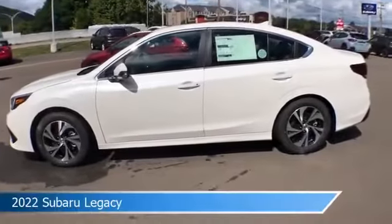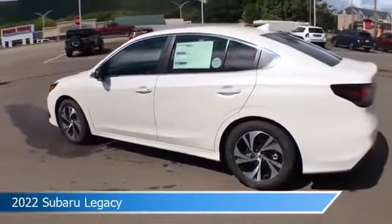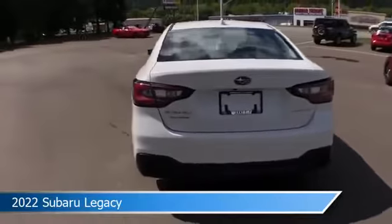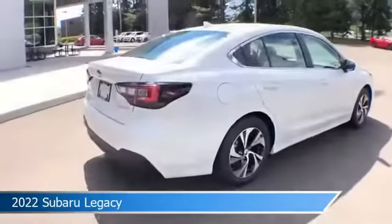Take a look at this 2022 Subaru Legacy, equipped with a variable transmission in white. This car comes with some great features including adaptive cruise control, auxiliary input, all-wheel drive, alloy wheels, and more. Come in and check it out today.